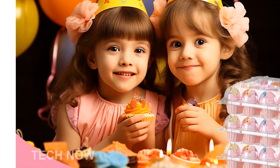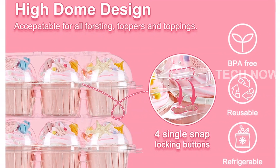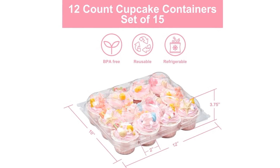With dimensions of 12 by 10 by 3.75 inches, each container can hold up to 12 standard-sized cupcakes. And with 15 sets in total, you can transport a whopping 180 cupcakes. We even provide bonus cupcake liners to get you started.